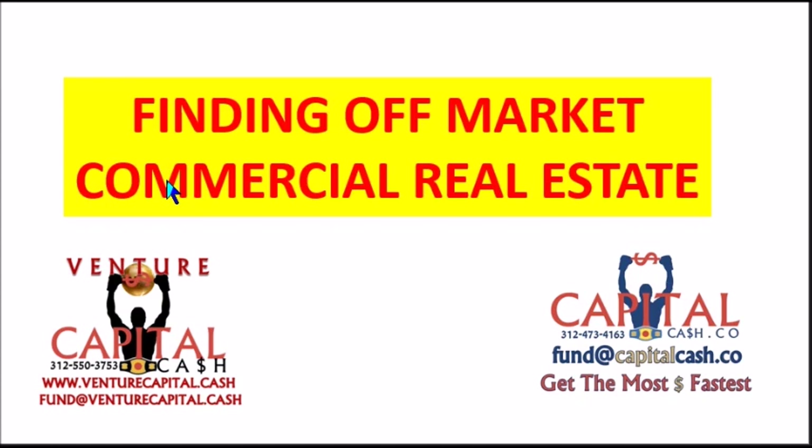There are also other websites: Crexi — C-R-E-X-I.com — and Total Commercial. Another one is Reonomy — R-E-O-N-O-M-Y. Connected Investors has some off-market brokers. If you can't find a deal there, sometimes an off-market broker or realtor will have access to information about properties for sale that only they know about — you can use them if they're an off-market type realtor, bird dog, or agent.